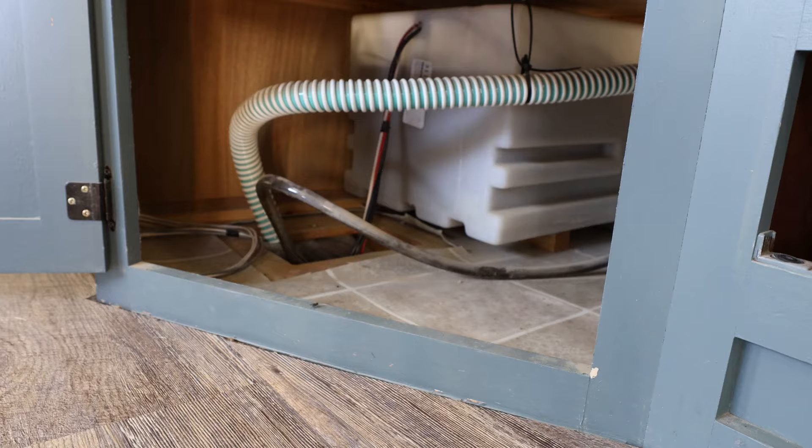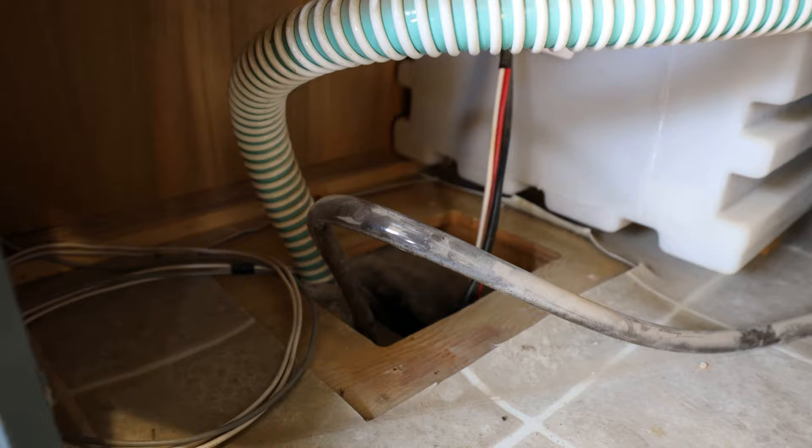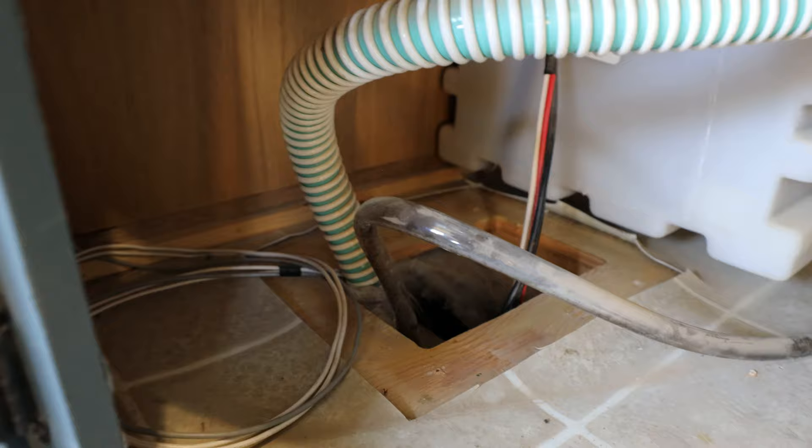Look at this, guys. That is the hole that is in the bottom of my RV. This was made by the manufacturer and it's huge — no wonder mice were getting in here. It's bigger than my hand.